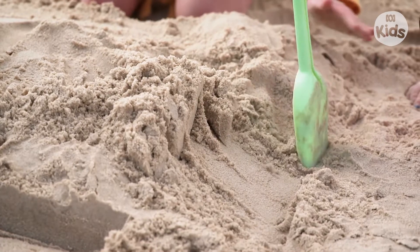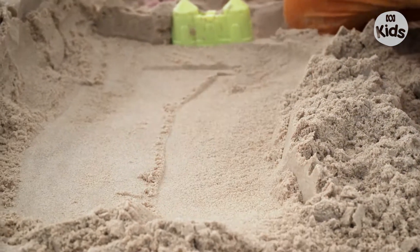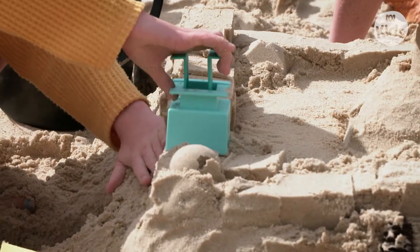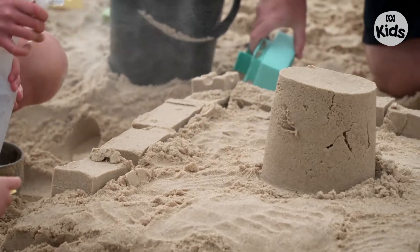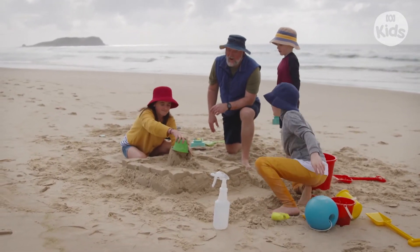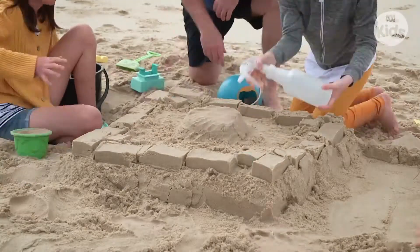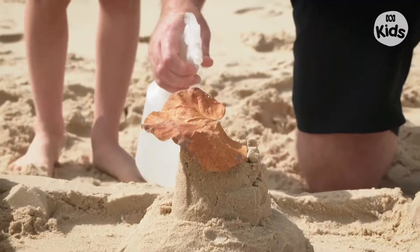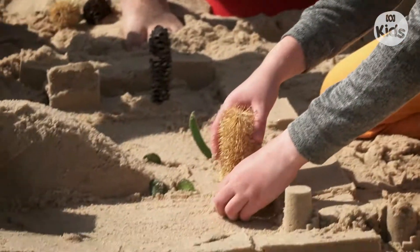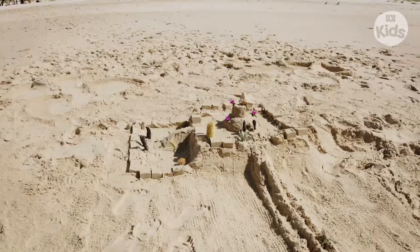At the front we built a really big entrance. The trickiest part was building up the main master room in the middle. My top tip is to not go really high unless it's also really wide. We used some pine cones and some bottle brushes and different types of plants and leaves.